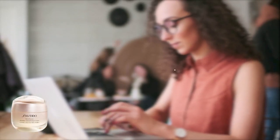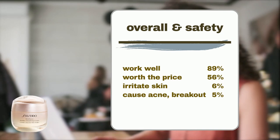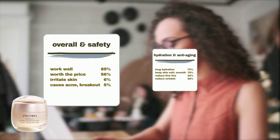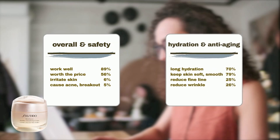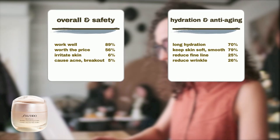Let's turn to Sephora user reviews. Sephora shoppers have given positive feedback. It is a generally safe product — only 6% agree it may cause irritation like redness or flakiness, and 5% agree it might cause acne flare-ups or breakouts. It meets quite a few user expectations: 70% agree it leaves the skin hydrated for a long time, 79% agree it keeps the skin soft, smooth, and supple, 25% agree it helps reduce fine lines, and 26% agree it helps reduce wrinkles like smile lines and crow's feet. It's also praised for being easy to absorb.